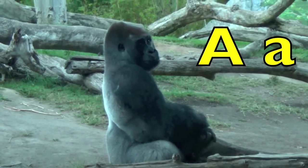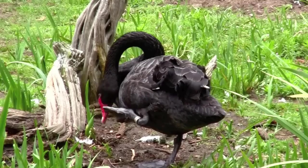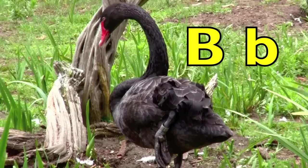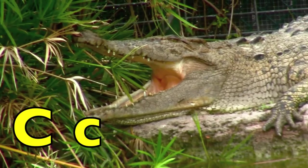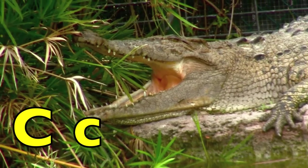A. A for ape. B. B for black swan. C. C for crocodile.